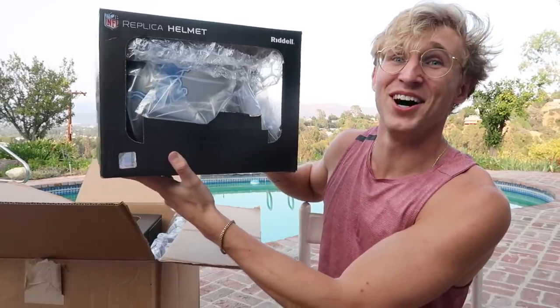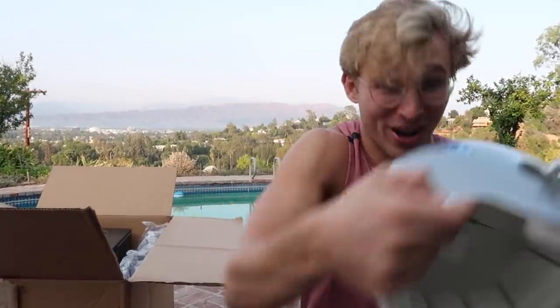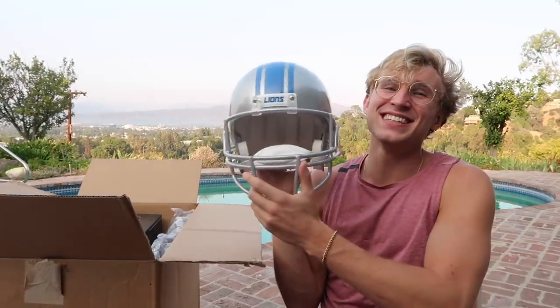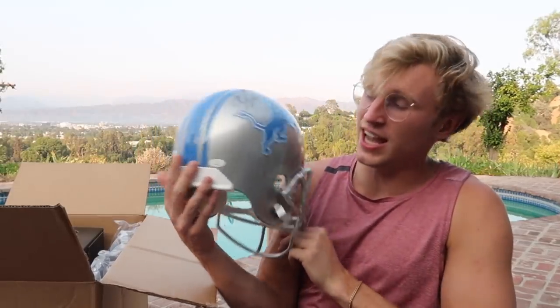I'm looking at a Lions helmet. I'm 100% looking at a Lions helmet. Dude, my studio is going to look so fire after this video. Pristine Auction, I love you. That says Calvin Johnson. That's number 81. That's Megatron. This is so hype. That's a Megatron signed replica Lions jersey right there. Huge addition to the studio.